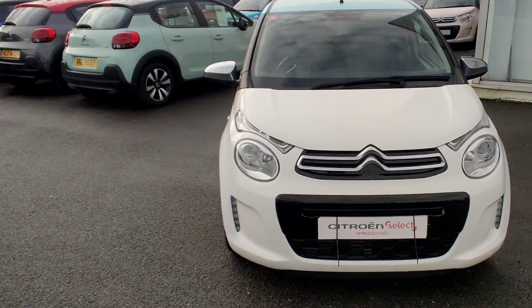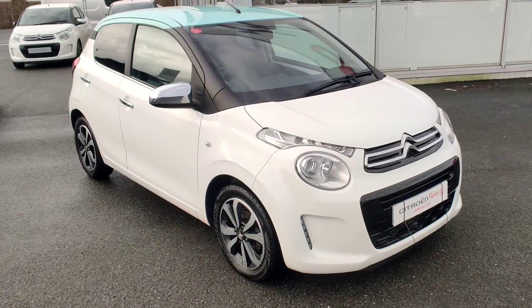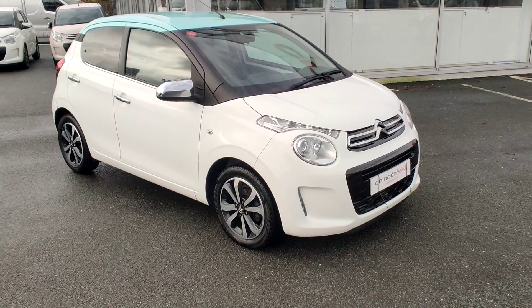Hi there folks, Mark from JC Halliday & Sons here. I'd just like to show you this C1 Flare — it was just brought into stock.